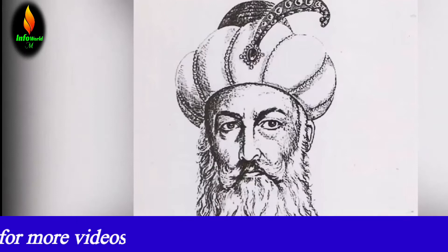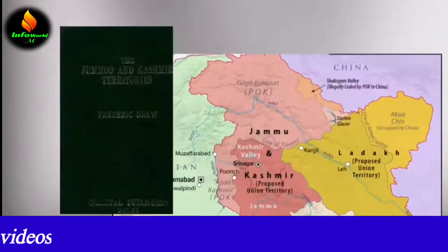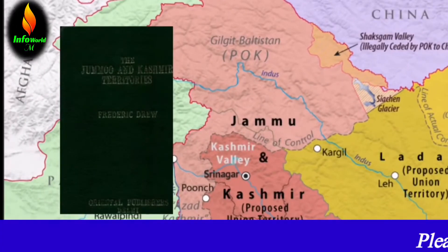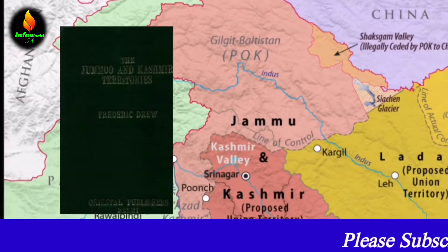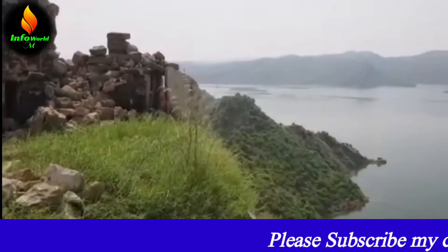It was built by the Ghurid Sultan named Khayatul Deen Muhammad, as recorded by traveler and geologist Friedrich Drew in his book. The fort, which was built for battlefield 900 years ago, has seen many ups and downs.